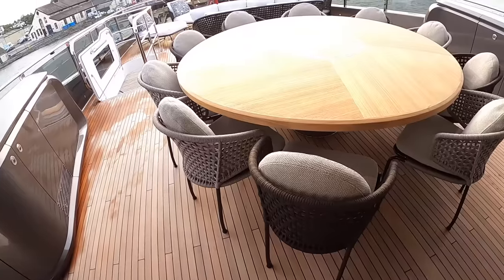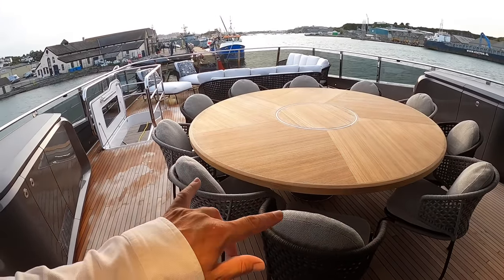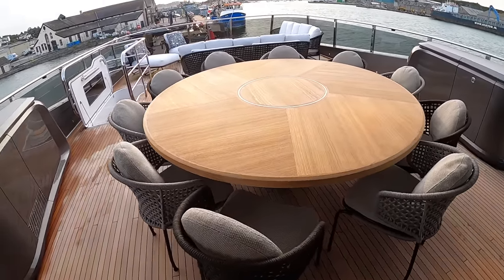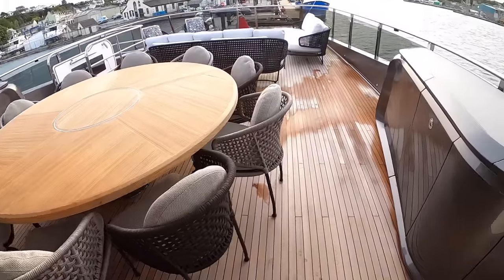Out here is a lovely outdoor dining area, and again there's seating for ten — it's not one of those boats where they sleep ten and then there's no way for ten people to sit down. All of the dining areas have got room for that. Over here you've got things like the bin, the barbecues are up here, and there's a huge fridge drawer as well.